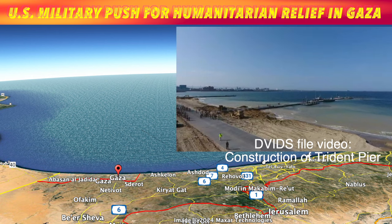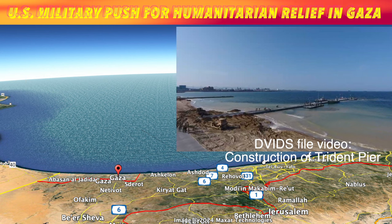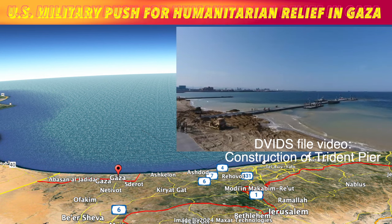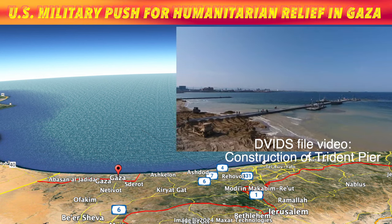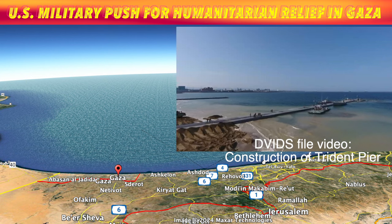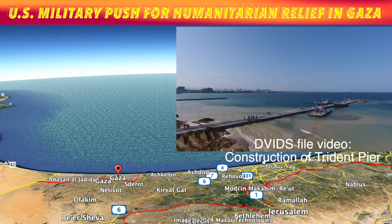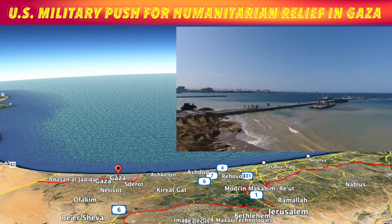"This is the Army's watercraft moment, and we're up to it," said Army Colonel Samuel Miller, the 7th Transportation Brigade commander. "The U.S. and world will see our humanitarian capability on display and in action forward," he said. "The 7th is highly trained, mobile, versatile, and capable to operate in these types of environments."